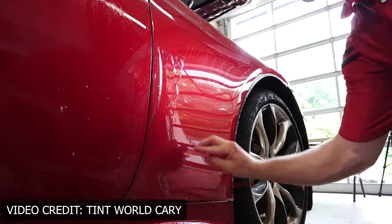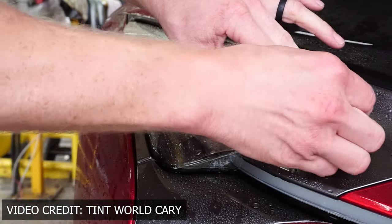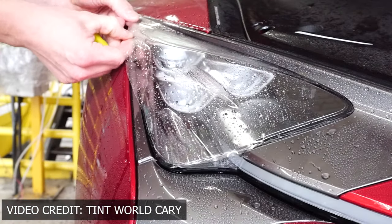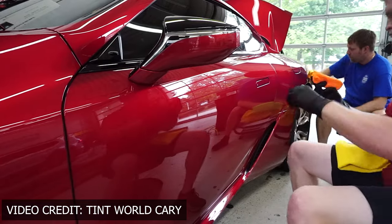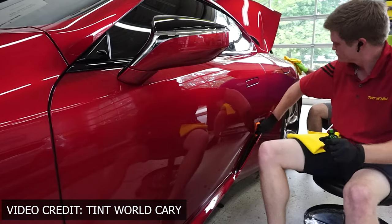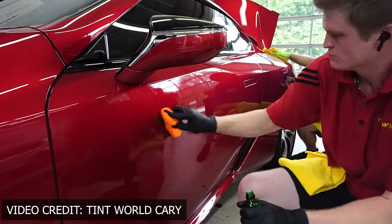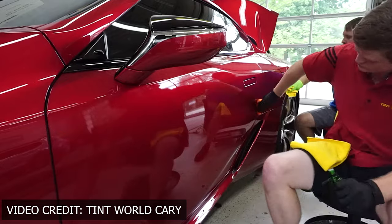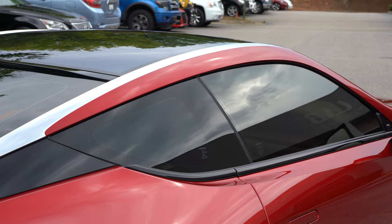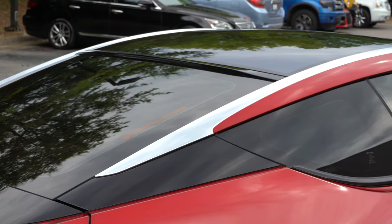The rest of the car I didn't do PPF on because, as the owner told me, 95% of the damage occurs in the front — all the rock chips and stuff. So the rest of the car I got ceramic coated, which most people think is snake oil but it's really not. I also got the full tint done — about 45% on the front windshield, and 20s all around on the sides and rear. The wheels got ceramic coated as well.